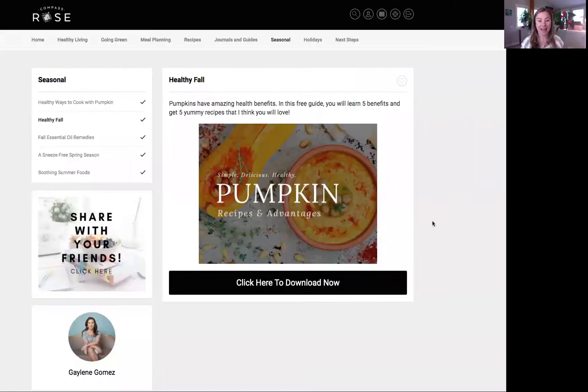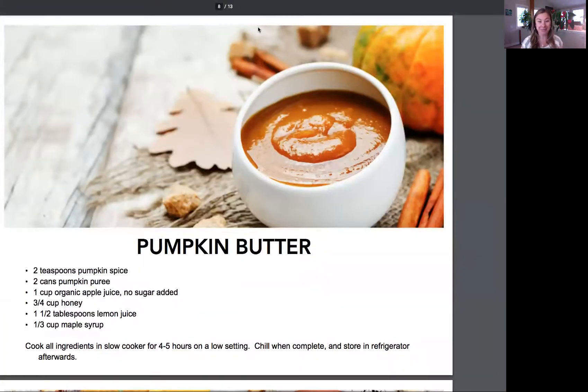Here is what I have for you — it's called a healthy fall guide. It's all about pumpkin, but it's about so much more. It's really healthy ways that you can use pumpkin in different fall foods. As you can see under seasonal, we have healthy ways to cook with pumpkin, and then healthy fall in general, fall essential oil remedies, and things like that. Today, what I want to show you are some of these recipes.